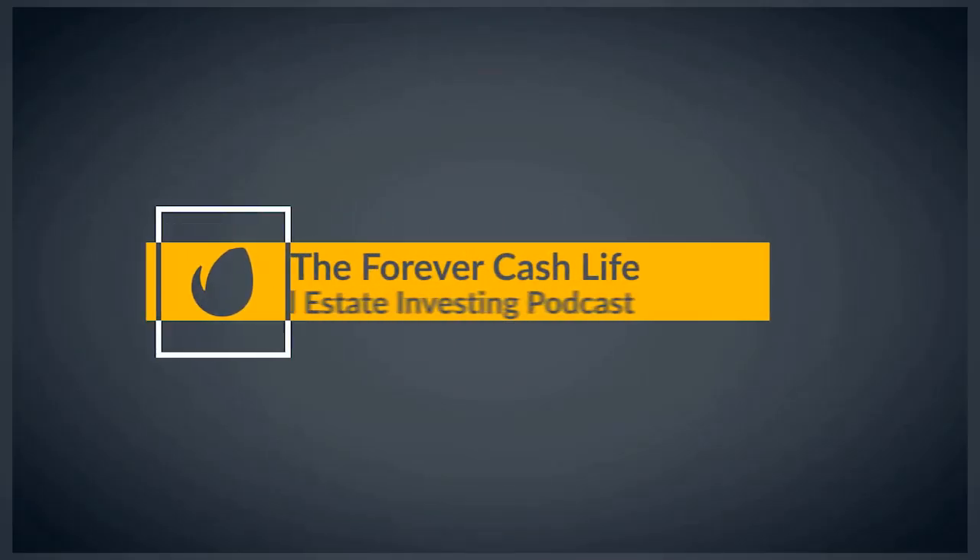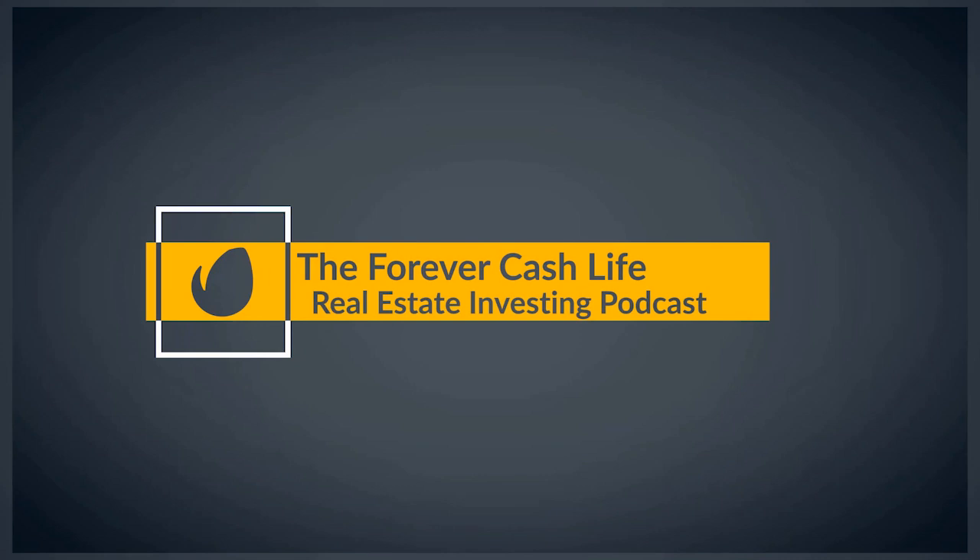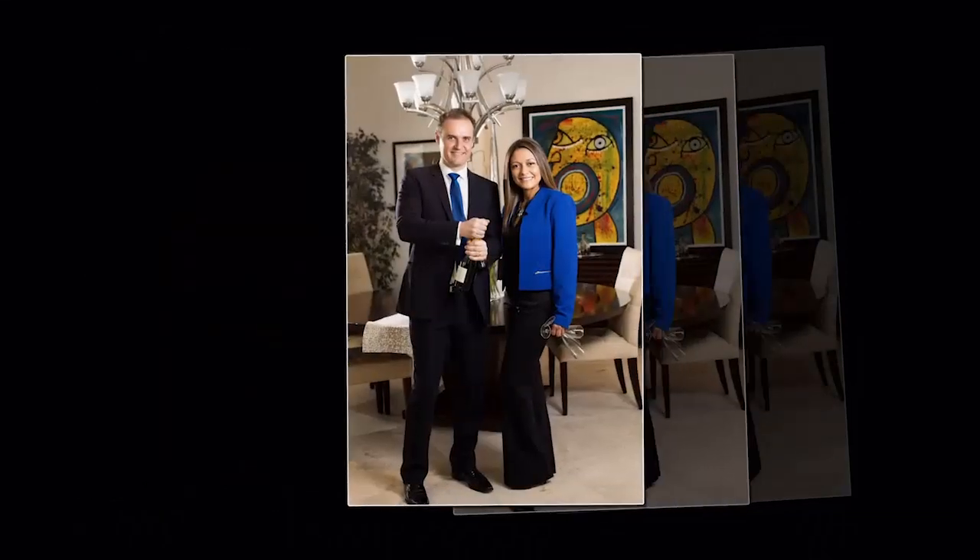Welcome to the Forever Cash Life Real Estate Investing Podcast with your hosts Jack and Michelle Bosch. Together let's uncover the secrets to building true wealth through real estate and living a purpose-driven life. All right, so here we are. Welcome, yours truly, Jack Bosch. And I'm super excited to have Andrew here on the line. Andrew, how are you doing today?